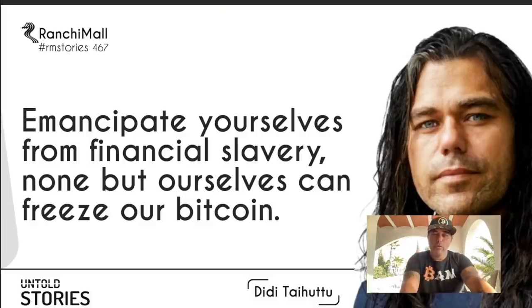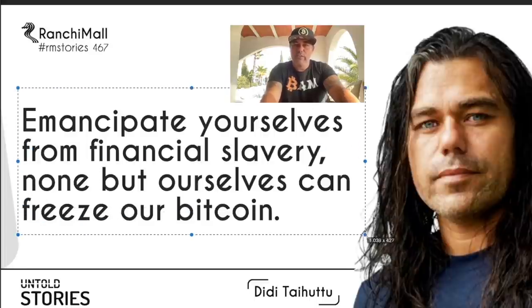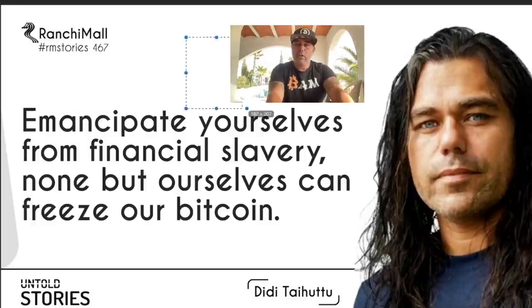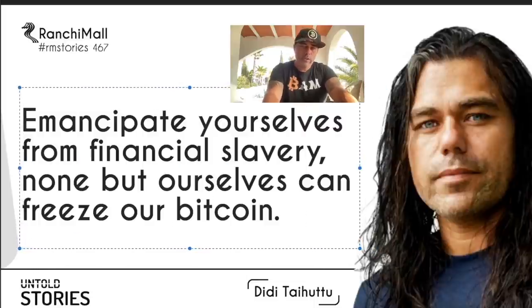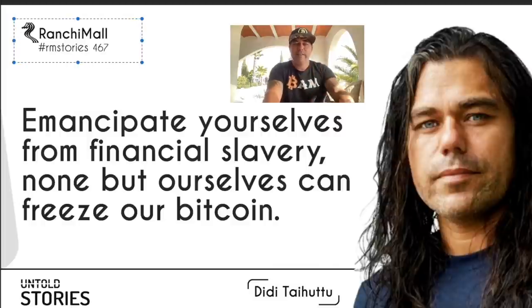For all the people in Canada and everywhere else — the moment they start to freeze your bank accounts is the moment you should realize something is wrong with the monetary system. Emancipate yourselves from financial slavery. None but ourselves can freeze our Bitcoin. If you hold Bitcoin in the correct wallets, it cannot be frozen by governments or banks because you participated in a peaceful demonstration. That's why we choose Bitcoin. This image was made by Untold Stories — check out interview story 467.